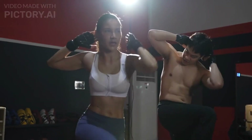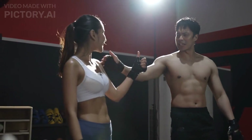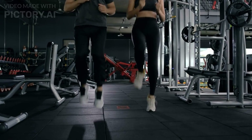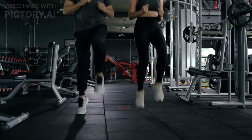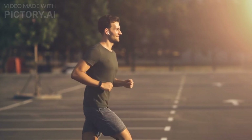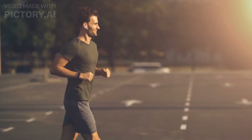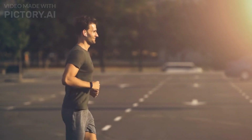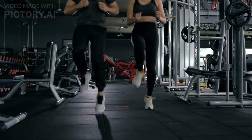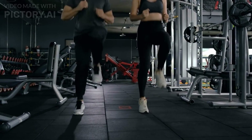One of the reasons HIIT has become so popular is because it can deliver superior results compared to traditional steady-state cardio. Steady-state cardio, like jogging or cycling at a constant pace, does burn calories, but it doesn't have the same EPOC effect as HIIT. HIIT, on the other hand, allows you to burn more calories in less time, making it a great option for busy individuals.